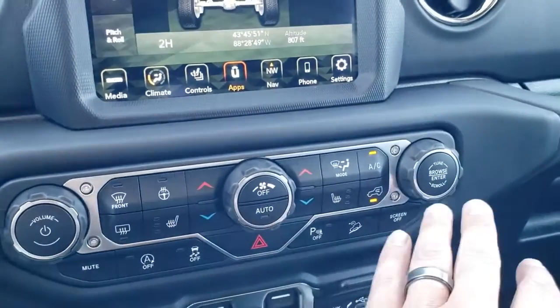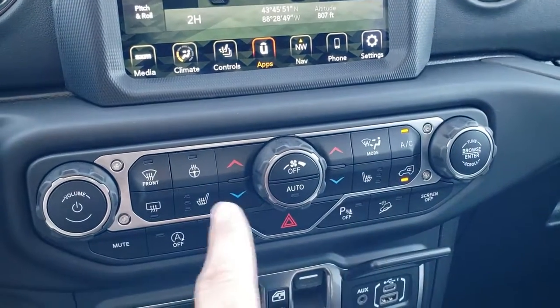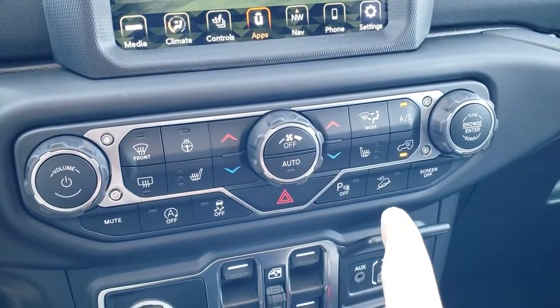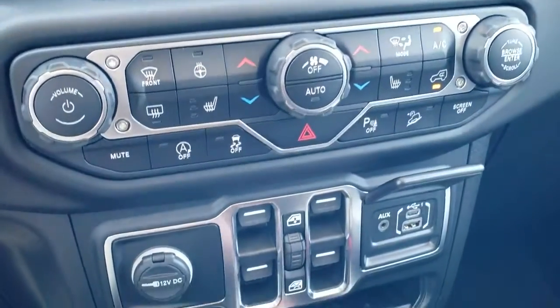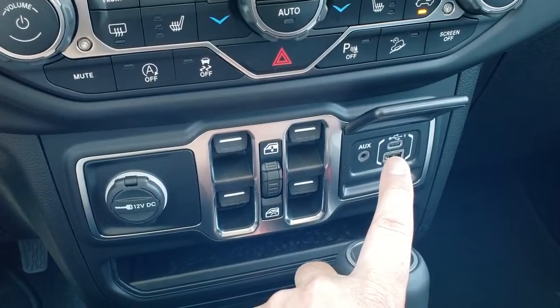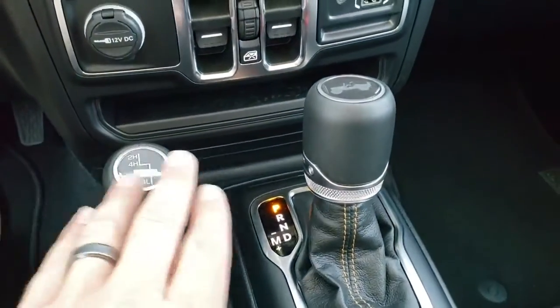Push-button start over here. You've got more climate controls if you don't want to use the ones on the screen, plus more heated seats and heated steering wheel button controls. Start-stop capability, stability control, downhill assist control, and your backup parking sensors — you can turn those off. You do get a media center here with an aux USB and USB-C jack — that's where you hook up your phone for Android Auto and Apple CarPlay.